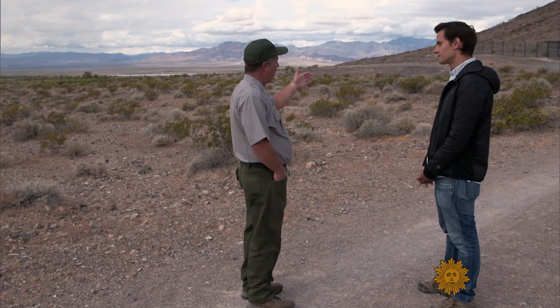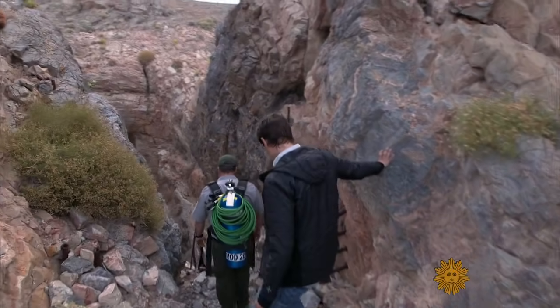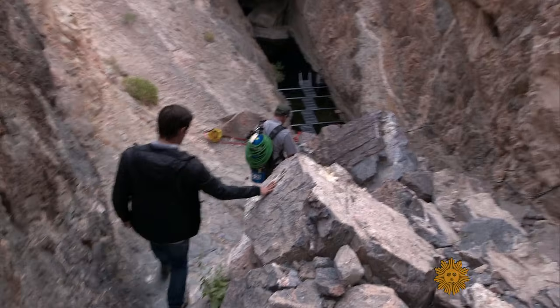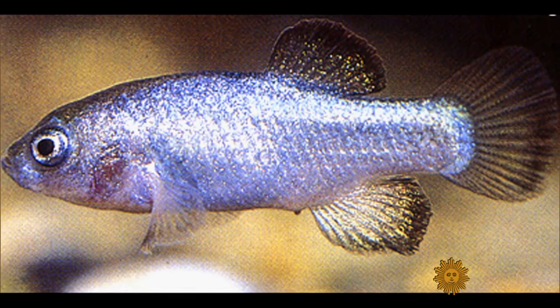Kevin Wilson is an aquatic ecologist working in the driest place in North America. Thousands of years ago, this whole region was covered in water, and that's likely how the pupfish arrived at Devil's Hole. "We're still trying to figure it out," Wilson says. "It still has us asking questions — why and how. It's a special place. It gets me up in the morning and coming to work."